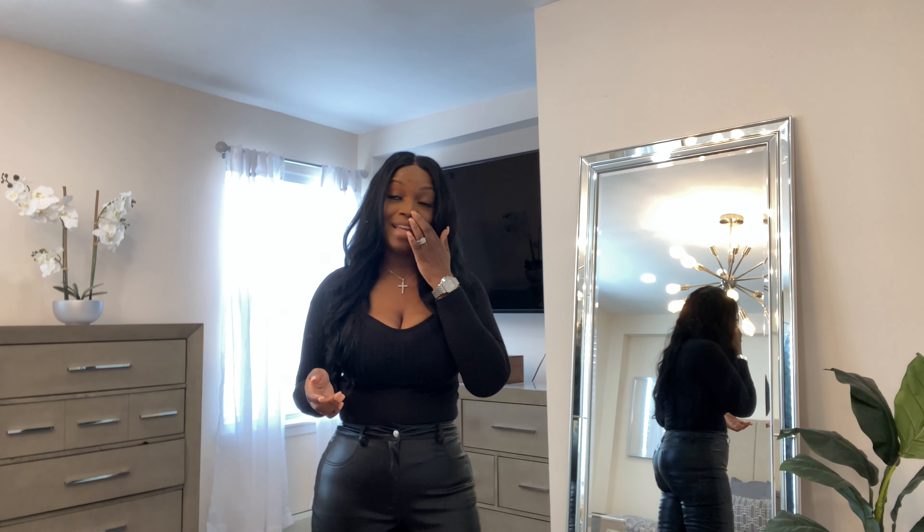Hey friends, welcome and welcome back to my channel. It's your girl Shanita — for those that are new and for those that are not, thank you so much for returning. Today we're going to do a Shein Try-On Haul.